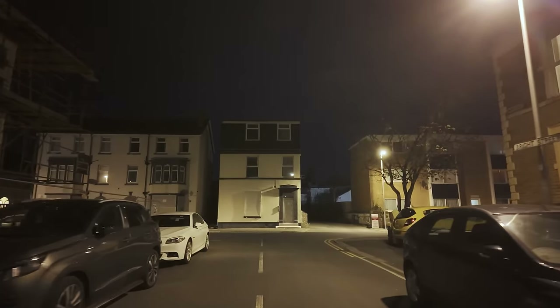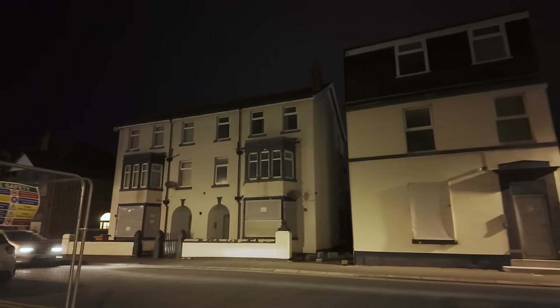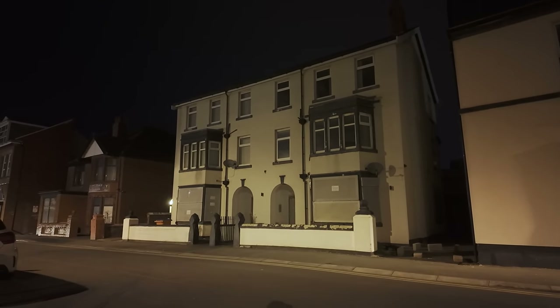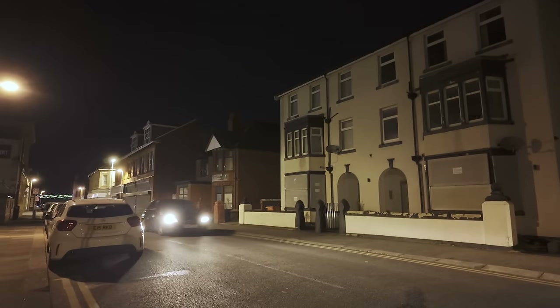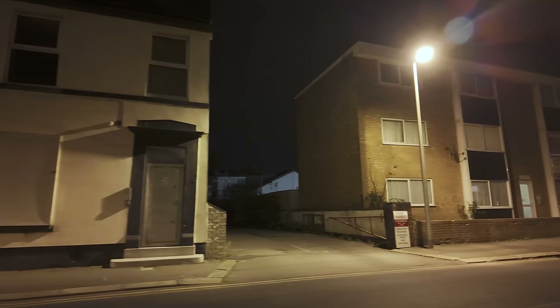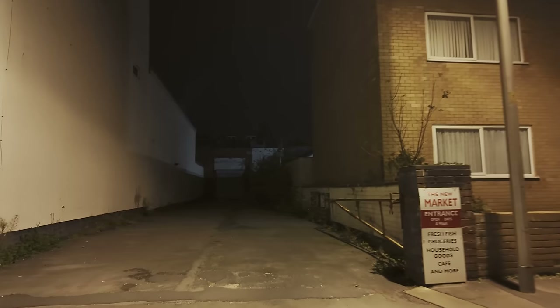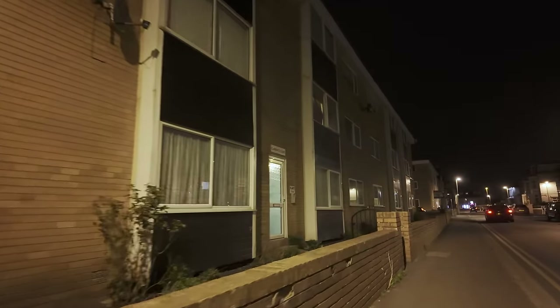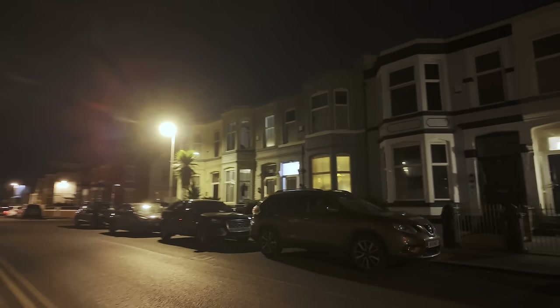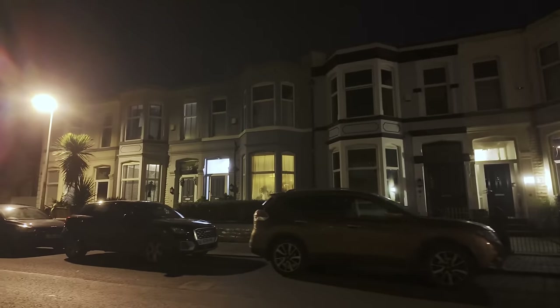We're coming up to Rorcliffe Street. There's a building over there that looks like it's being done up, all boarded up — probably to stop squatters. That way is Bond Street of course. There's an entrance here that used to lead to the back of the New Market — you can see the sign. But now the New Market isn't a market anymore; it's a shop called Essentials. This is Rorcliffe Street, and we've got some flats here called Clarence Court.